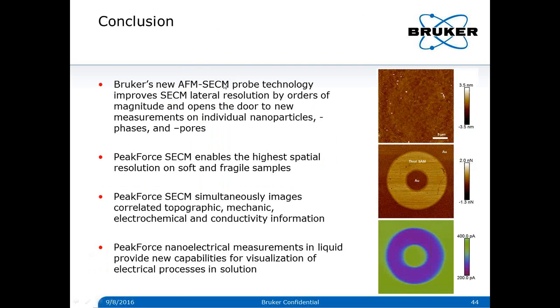In summary, we have successfully fabricated high-quality nanoelectrode probes and developed the Peak Force SECM mode. This is a complete commercial solution for simultaneously capturing multidimensional AFM information in addition to electrochemical imaging with less than 100 nanometer resolution. The nanoelectrode probe also provides capability for high-quality nanoelectrics measurement in liquid. All these features were developed to meet the needs of highly multidisciplinary research today.